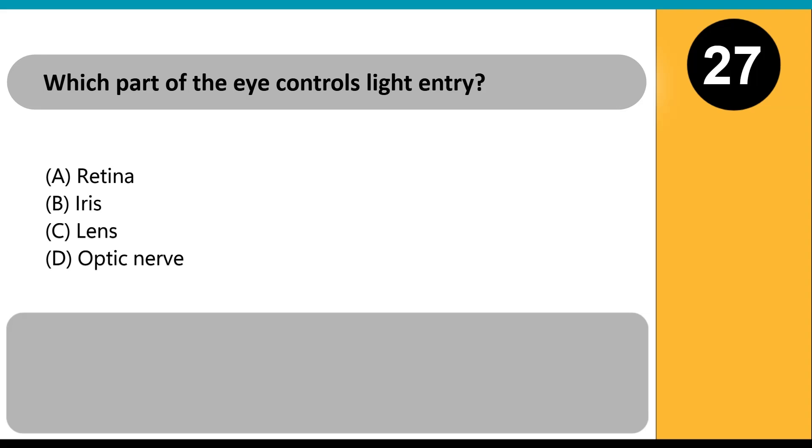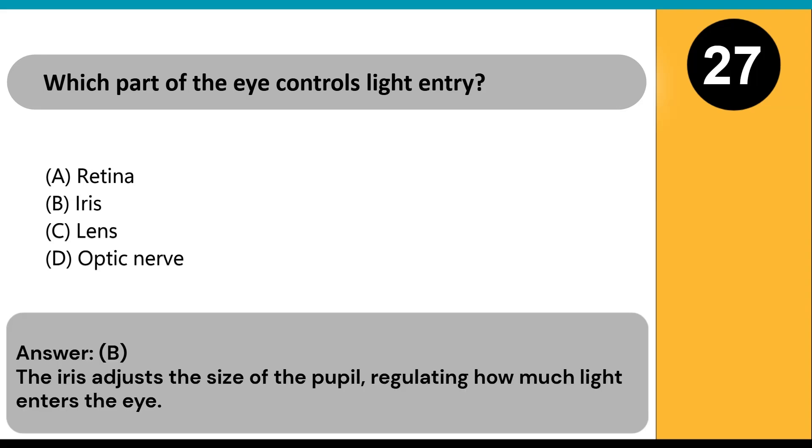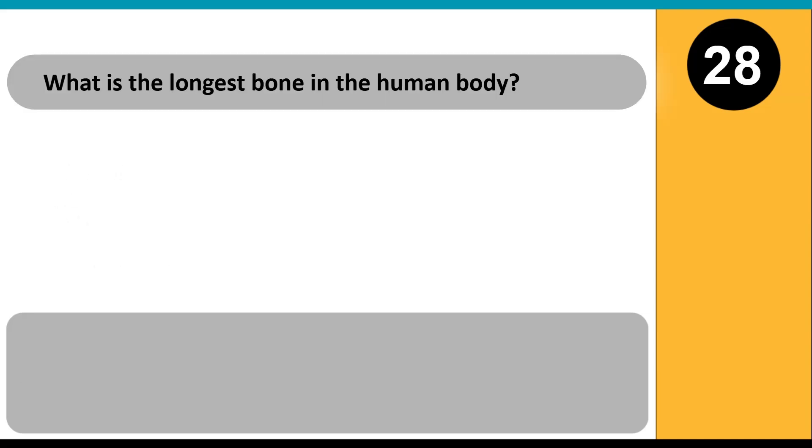Which part of the eye controls light entry? A) retina, B) iris, C) lens, D) optic nerve. Answer: B. The iris adjusts the size of the pupil, regulating how much light enters the eye.